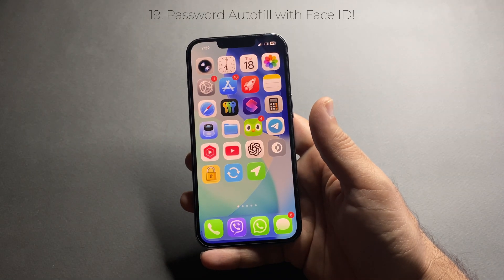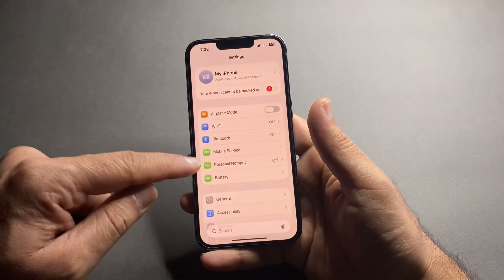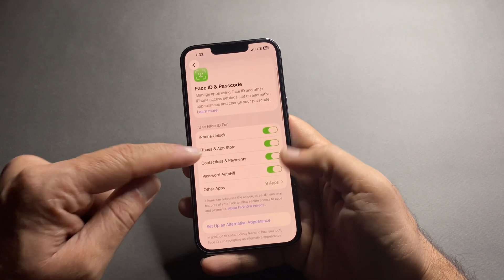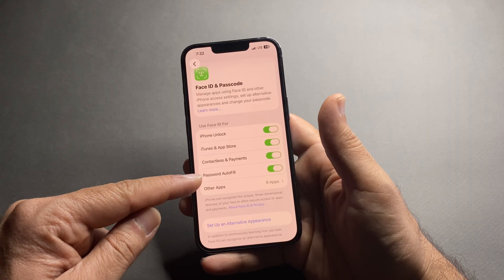This is another underrated feature: whenever you log into apps or websites, saved passwords appear automatically and Face ID authorizes them instantly — no typing, fast and secure. I personally use this every day; it saves minutes every time I log in somewhere.